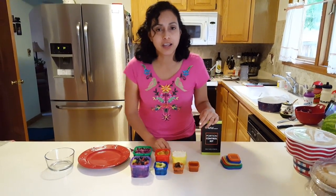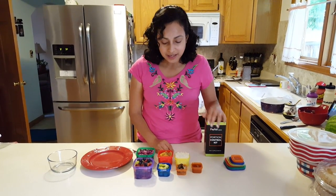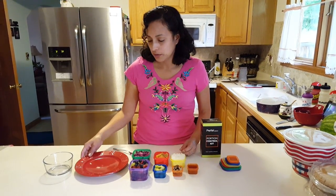Portion control is a key for a good diet and these containers are awesome. I'm going to show you how much food you get. I'm from Peru and today I made Peruvian food and I put it in these containers to see how it will go, and I am very happy with it.